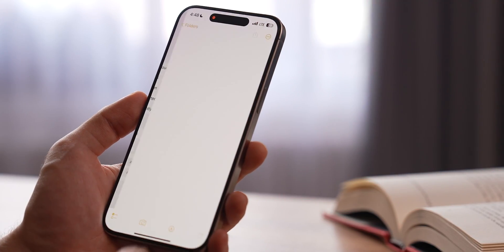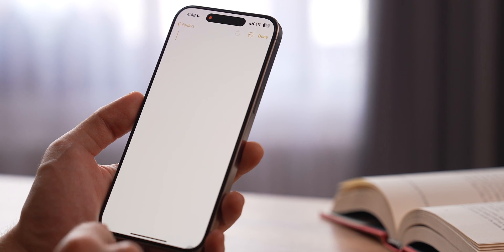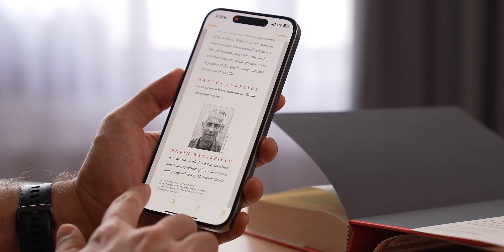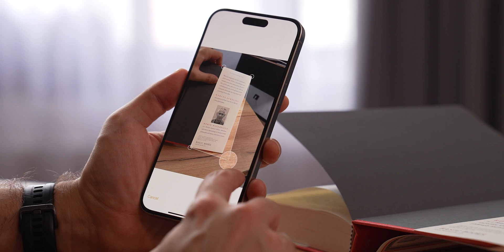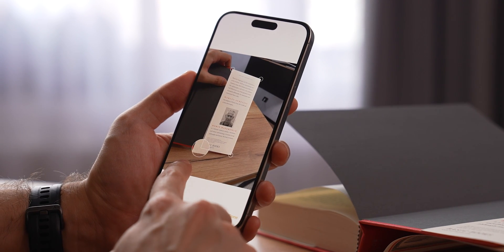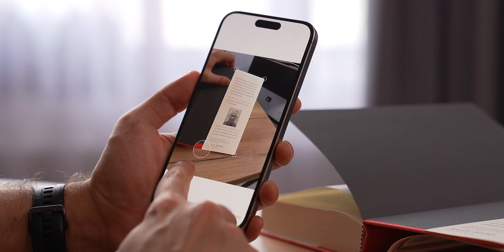Apple Notes might not be the most advanced or feature-rich note-taking app out there, but it's definitely the most user-friendly one. Learning how to use it takes only a couple of minutes, and after watching this video you're already a pro. Apple Notes, in my opinion, is the true way to go if you're a digital minimalist or hate clutter of any sort — clean, fast, and functional.